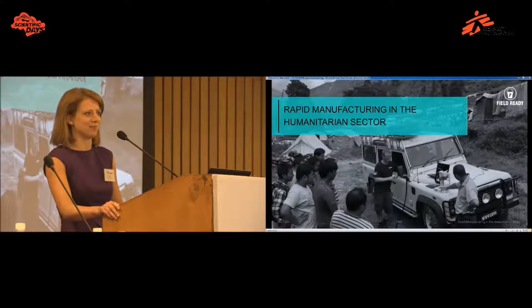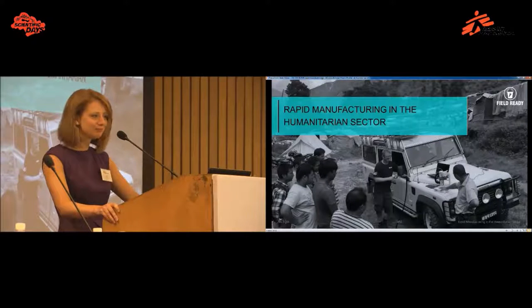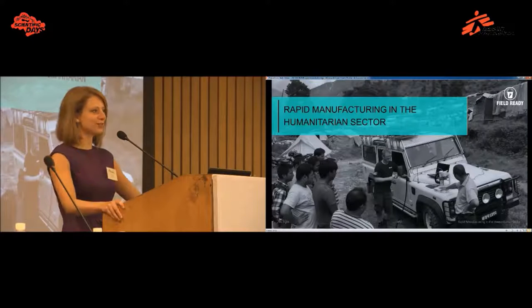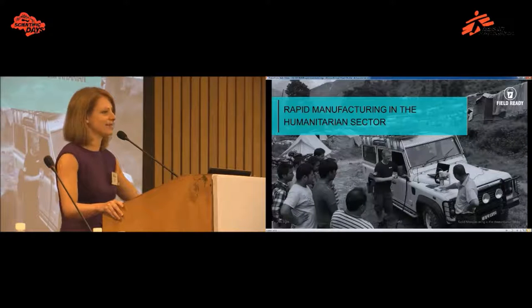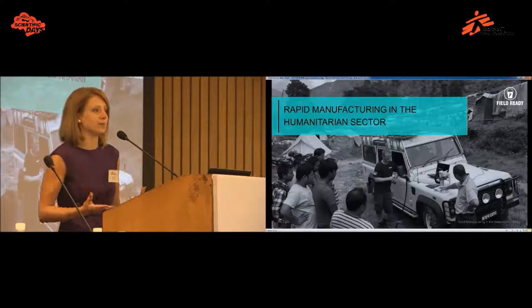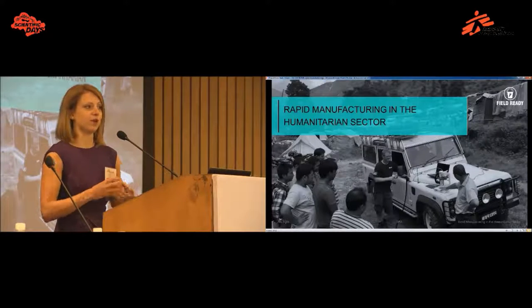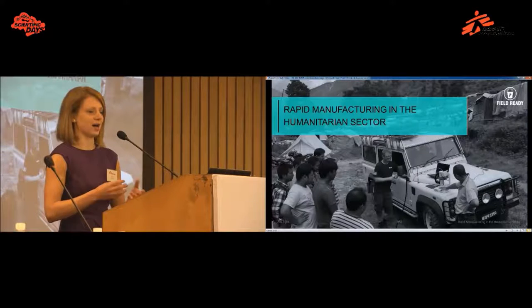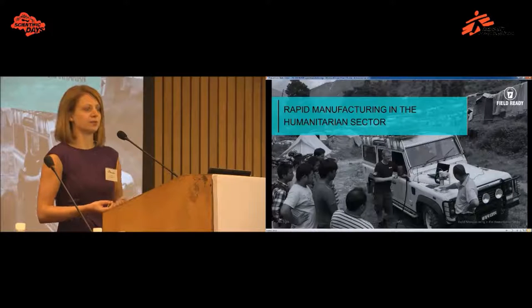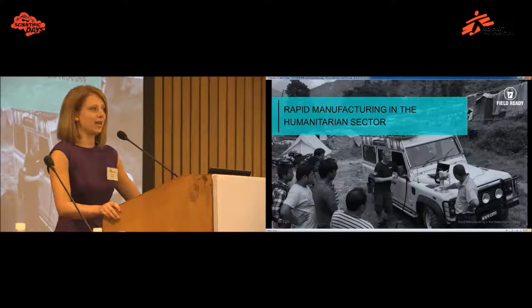First of all, it's an absolute pleasure to be invited to speak today, especially as a wildcard presentation. As a room of professionals, I'm sure you've all seen exciting stories in the news about how 3D printing is going to revolutionise medical care — stories of 3D printers producing new drug structures, bespoke personalised implants, even printing organs. This is all very exciting, but it's a little way off in the future. What I want to speak to you about today is a snapshot of what is currently happening in the medical sector in a humanitarian context with 3D printing.